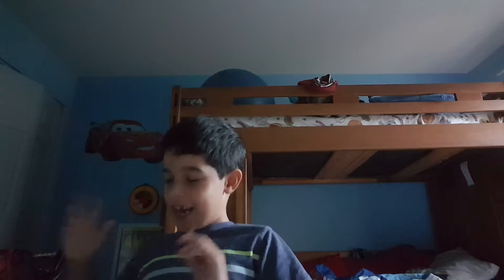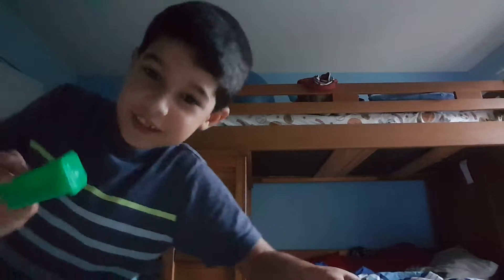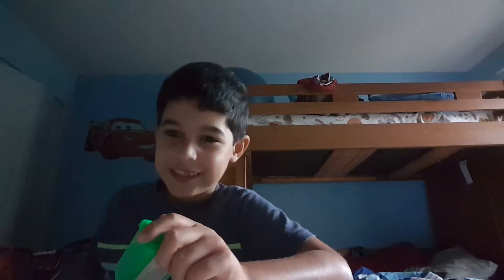Hey guys, today I got something. Where's it? Be right back. Oh, here it is. Sorry about that. So today, welcome to Bros PF. My name is Pedro.